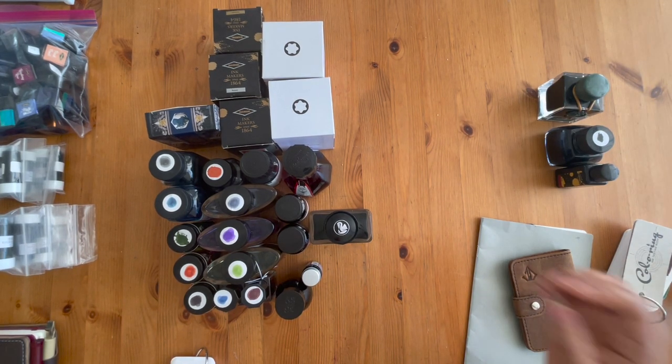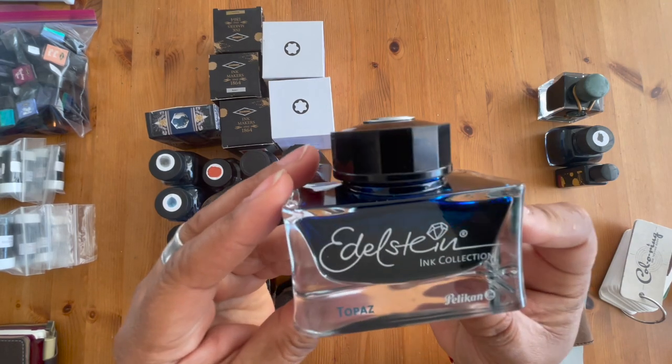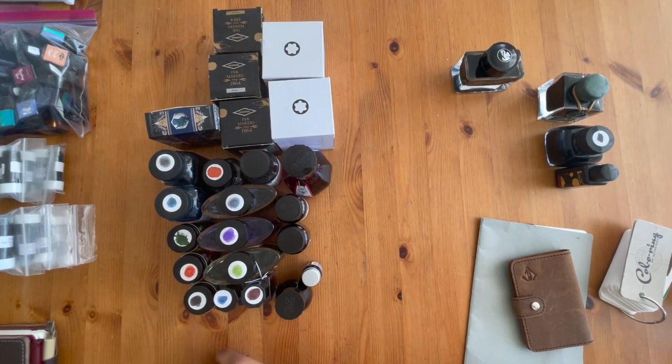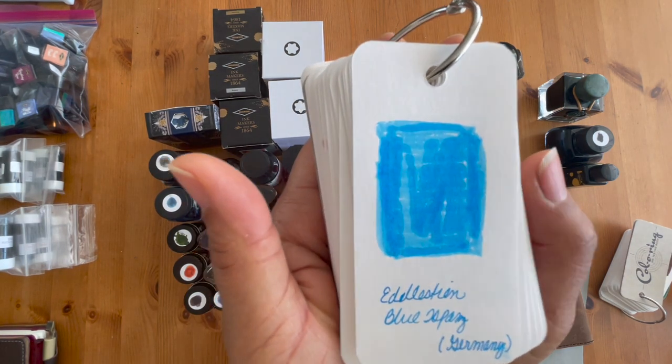This next one is not a favorite but I'll show it to you — this is Edelstein Topaz. I absolutely love that color. I have a whole bunch of blues that I really like, and I'm going to try to find it on the swatch card. Here we go — this is what Blue Topaz looks like from Edelstein.